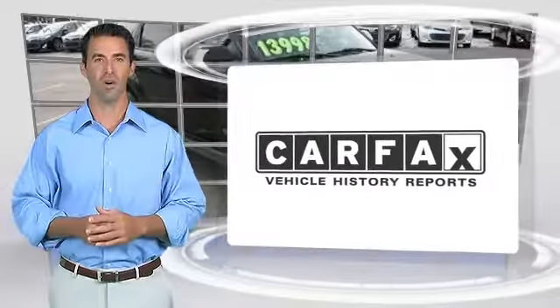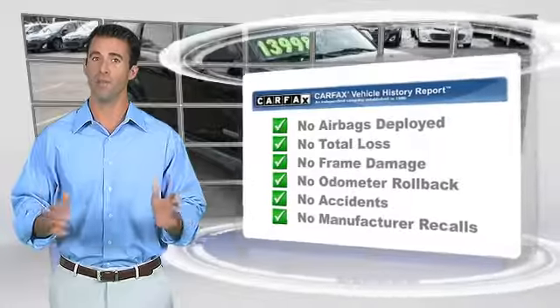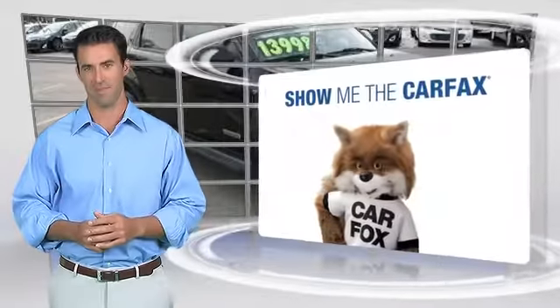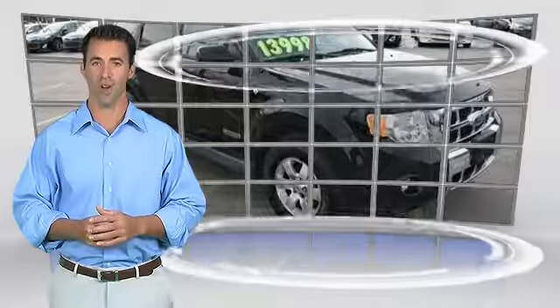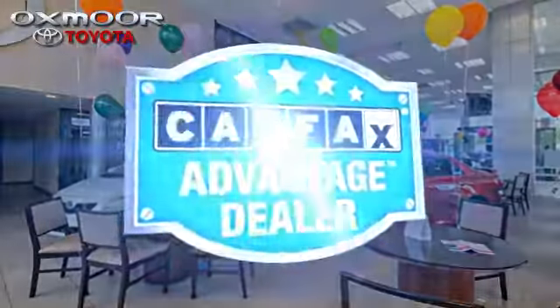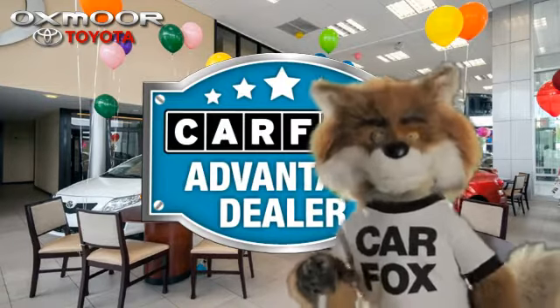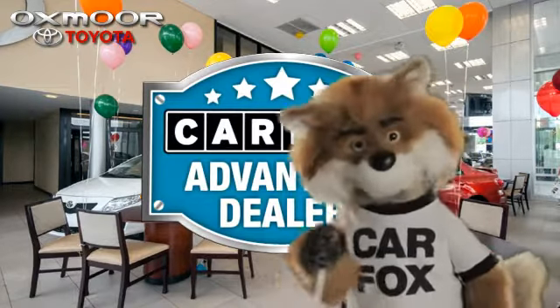Here's another high-quality vehicle with the Carfax Vehicle History Report. Be sure to find a complimentary copy of this report online or contact the dealership. This vehicle qualifies for the Carfax Buyback Guarantee. Just say show me the Carfax at Oxmoor Toyota, a Carfax Advantage dealer.